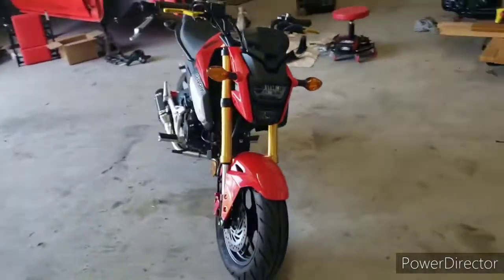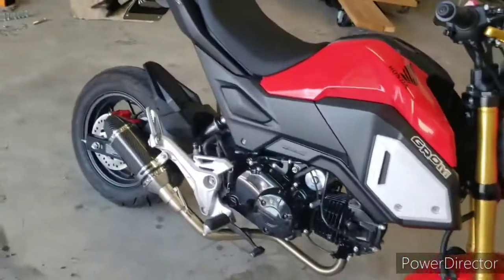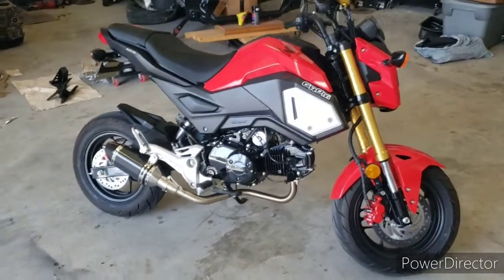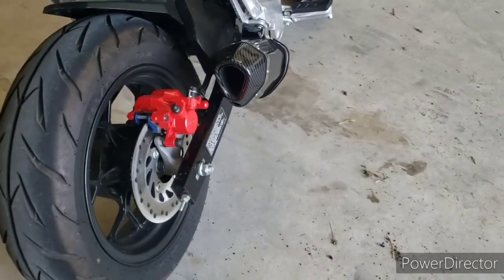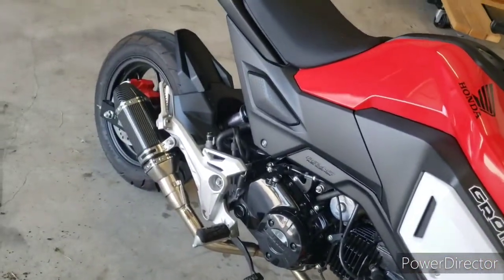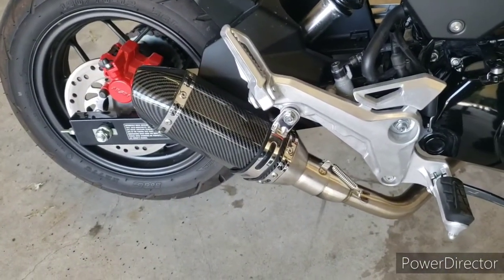Let me start it up for you and give you a little bit of a sound clip so you can see what it sounds like. We're gonna go ahead and start her up. That's the aftermarket exhaust — we're gonna put a different one on. I've already come across another one I want now. Let's give it a little rev. Really like that.